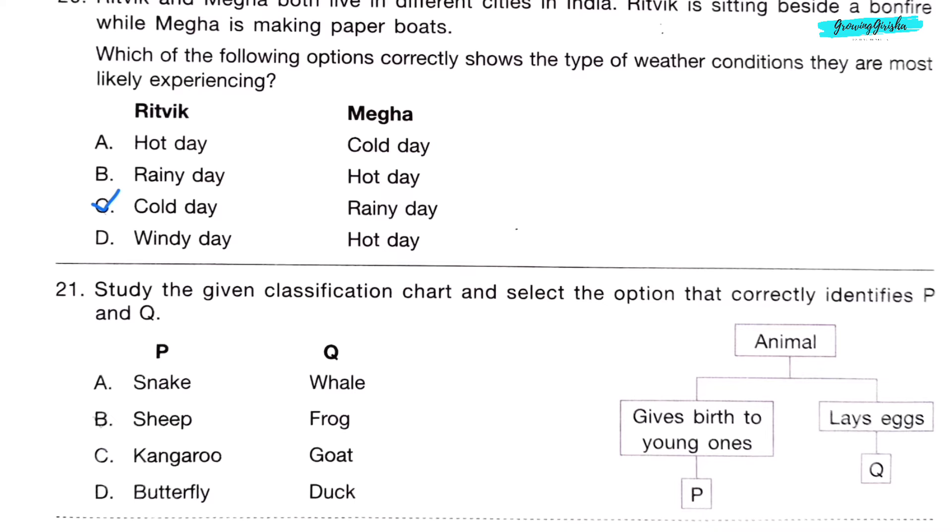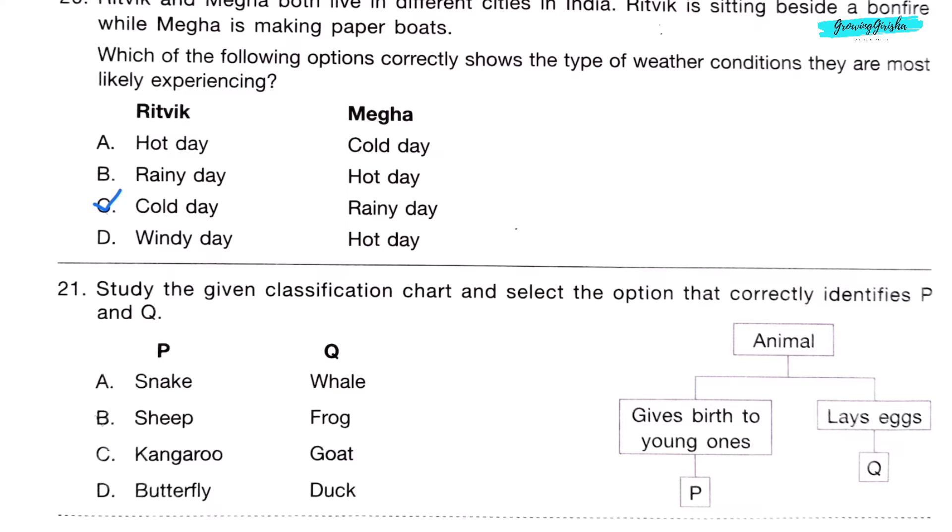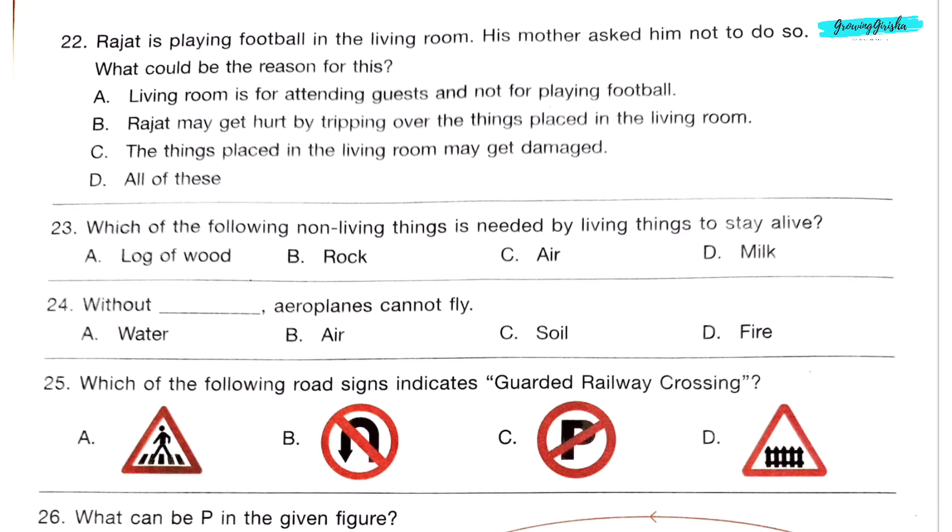Question 21. Study the given classification chart and select the correct option identifying P and Q. Snake gives eggs; sheep gives birth to young ones; kangaroo gives birth to young ones; butterfly lays eggs. Checking option Q: frog lays eggs; goat does not lay eggs. So option B is the correct answer.